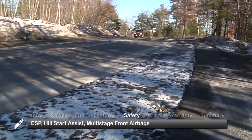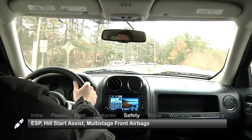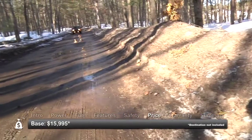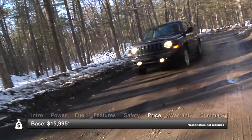Standard safety features include electronic stability program, hill start assist, multi-stage front airbags, and front and rear side curtain airbags. Base MSRP for the 2012 Jeep Patriot is $15,995.